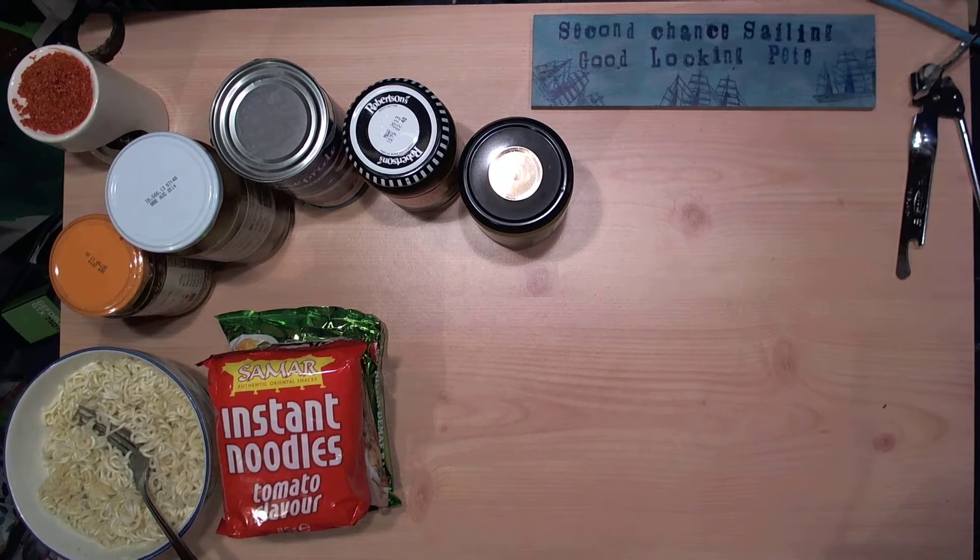Hello everybody, it's good looking Pete from Second Chance Sailing. I'm going to do a bit of a prepper video for you tonight. All these items have come up for renewal every three years — I'll bring the old stuff to the front and put the new stuff at the back, so I'll just replace a lot of the stuff and always have the newer stuff in stock to last another 3, 4, 5, 10, 20 years — however long we need to keep it, just in case. You never know.